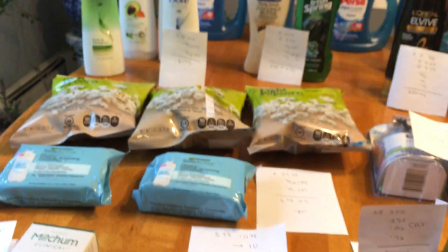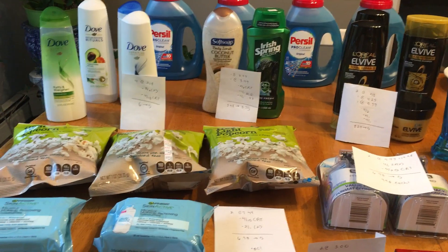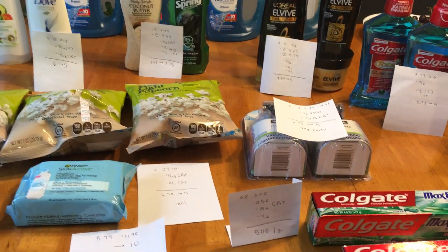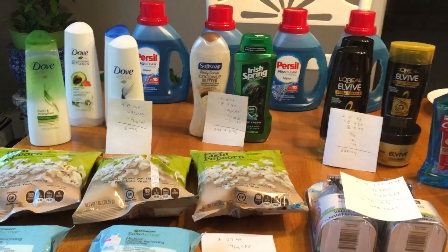All in all, all of this stuff would have been worth $200 out of pocket, and this was only on one card so you can completely replicate it. Thank you all for watching. Don't forget to like, share, comment, and subscribe. Check out my Instagram at Couponer Jacob for more. I will see you all in the next one — the New England Coupon Character. Bye-bye.